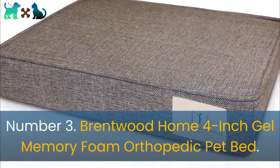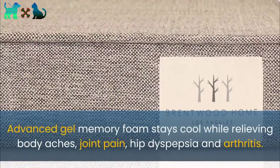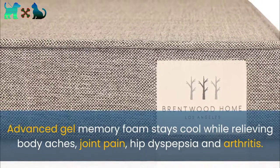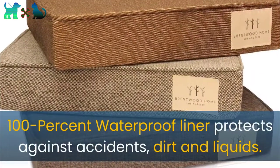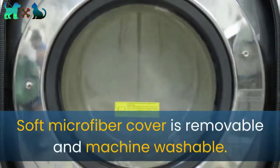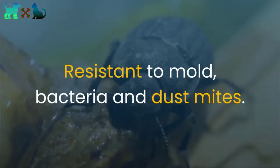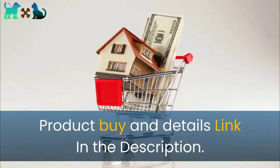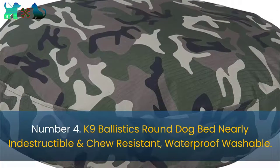Number three: Brentwood Home four-inch gel memory foam orthopedic pet bed. Advanced gel memory foam stays cool while relieving body aches, joint pain, hip dysplasia, and arthritis. Therapeutic base foam provides orthopedic support. 100% waterproof liner protects against accidents, dirt, and liquids. Soft microfiber cover is removable and machine washable, resistant to mold, bacteria, and dust mites. Comes with a three-year warranty.